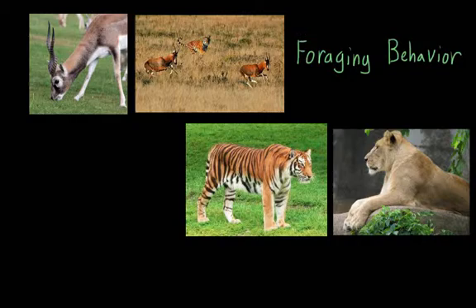This behavior is interesting because there's a cost-benefit analysis associated with it. Obviously, an animal needs to be able to forage to survive, but going out and getting food can actually take up a lot of time and energy.